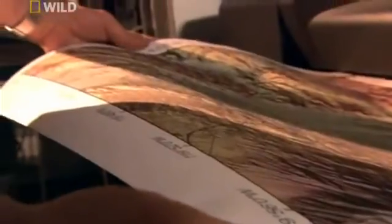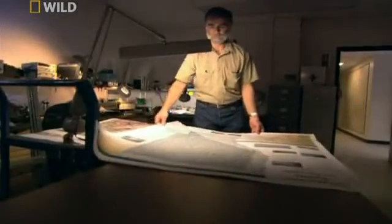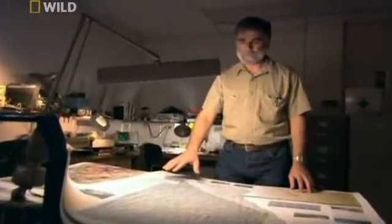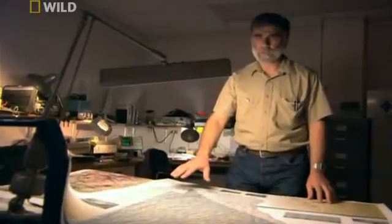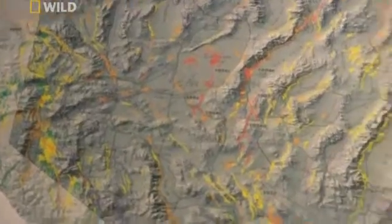We consider a fault active if it had an earthquake in the last million years or so. Knowing where these faults are is very important because this tells us where the location of future earthquakes might be. We just produced this map last year showing all the quaternary faults — that is, faults that have moved in the last 1.8 million years or younger. There are tens of thousands of faults on this map, and any of these could be a candidate for a future earthquake.